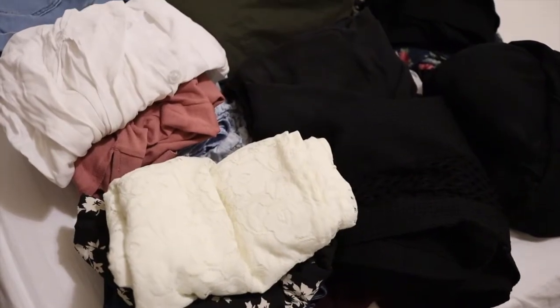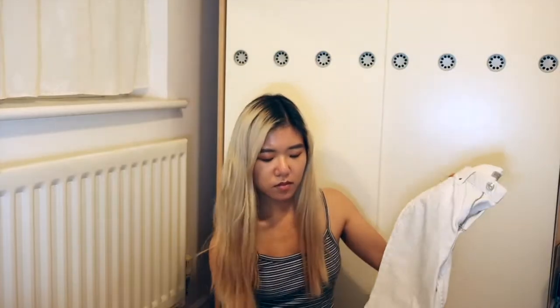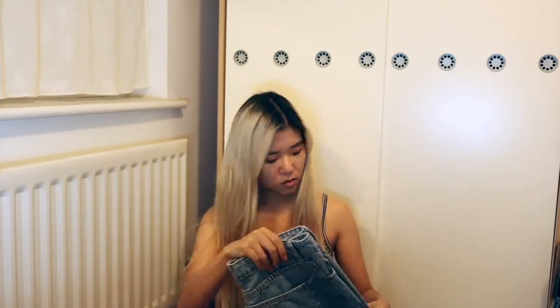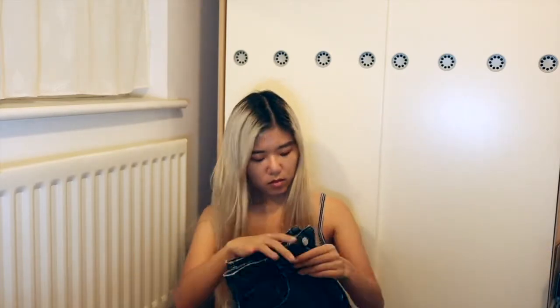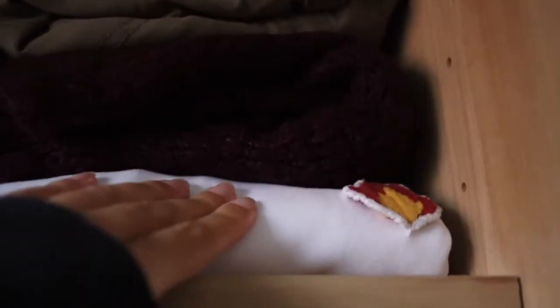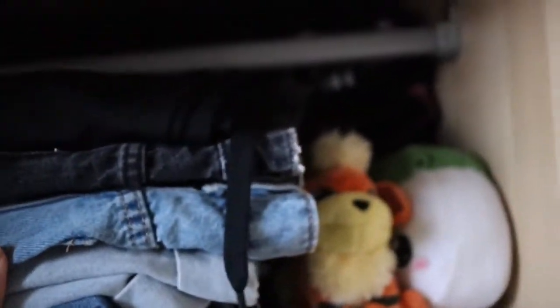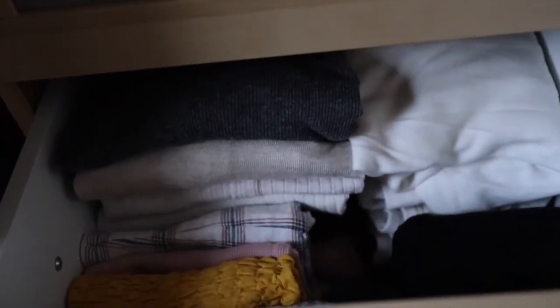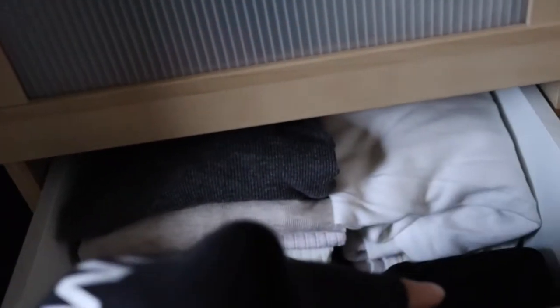I've sort of folded everything, and this is everything that I'm going to dump. So this is what it looks like — these are all the things that I might be keeping. My denim section is still here, I've got some more trousers at the back, and there's my soft toy. The drawers are so nicely organised now and there's so much more space as well.